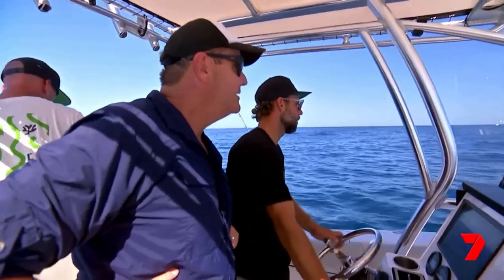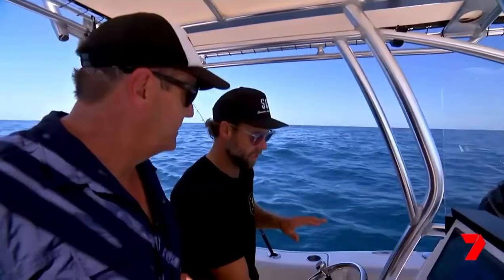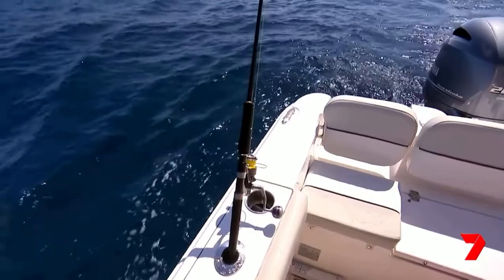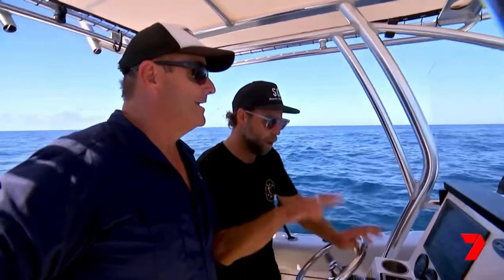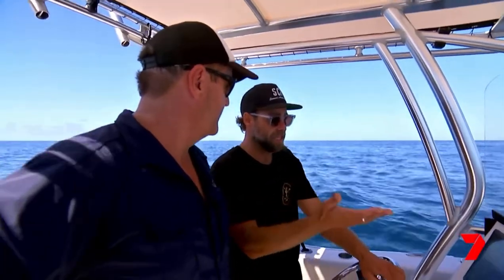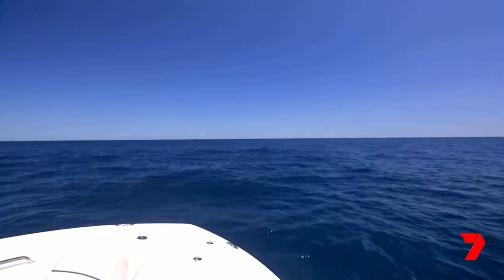We've seen some birds on the horizon, come over and there's a fair bit of bait on top of the water here. Bryce has got a slimy out the back and we're just going to slow troll through it. Have a little look on the sounder — if we mark a fish we'll drop one down to him. There's a lot that will sit on this kind of bait, so it's well worth a stop. Maybe catch some if you can jig some up on a live bait jig, put one back out. Where there's bait, there's fish.